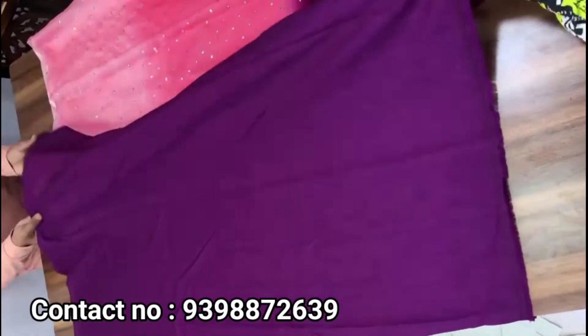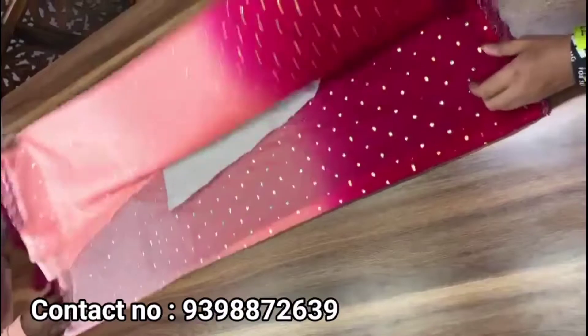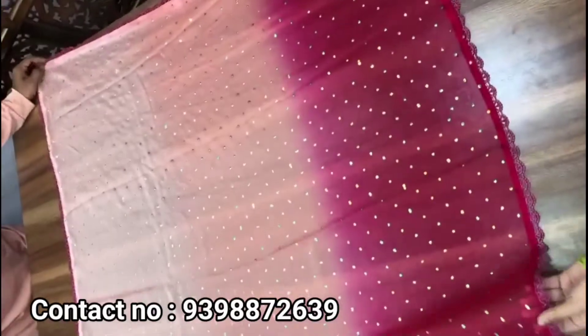This is the first saree. Blouse, mono, Bangalore blouse. This is the next saree — light bed sarees, 460 grams, chiffon shaded sarees.